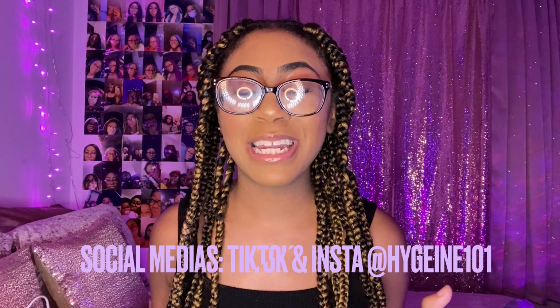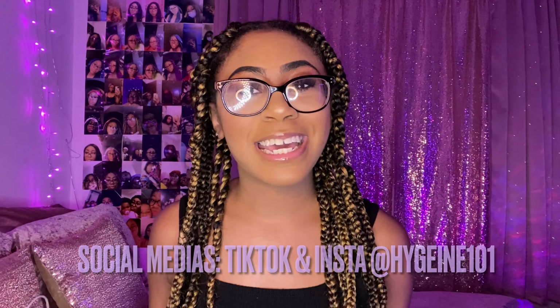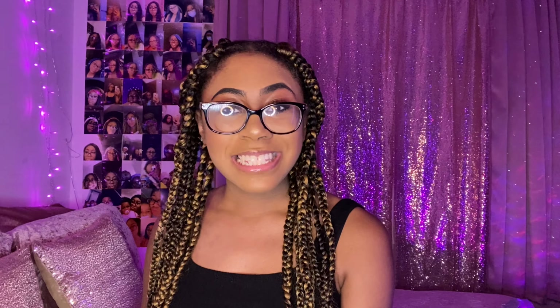Don't forget to follow me on all my social medias — TikTok and Instagram — for more hygiene and girly related content. Follow me on Instagram if you want to keep up with what I do throughout the day. I pretty much post on Instagram every day, so make sure you follow me on both. But without further ado, let's get right into it.